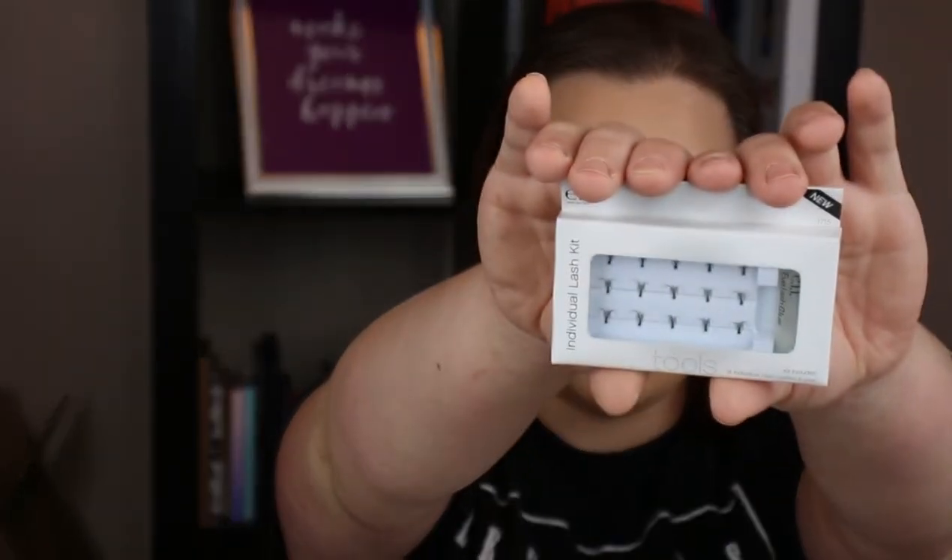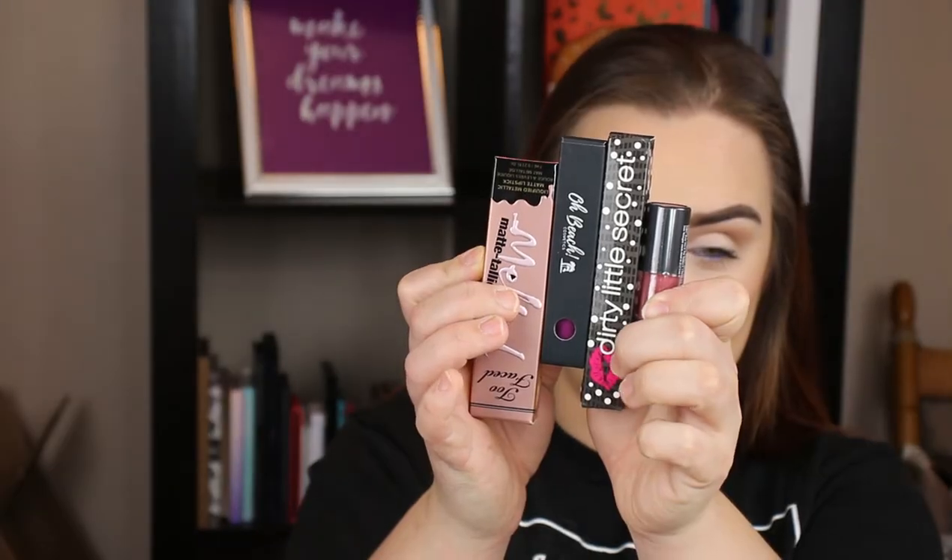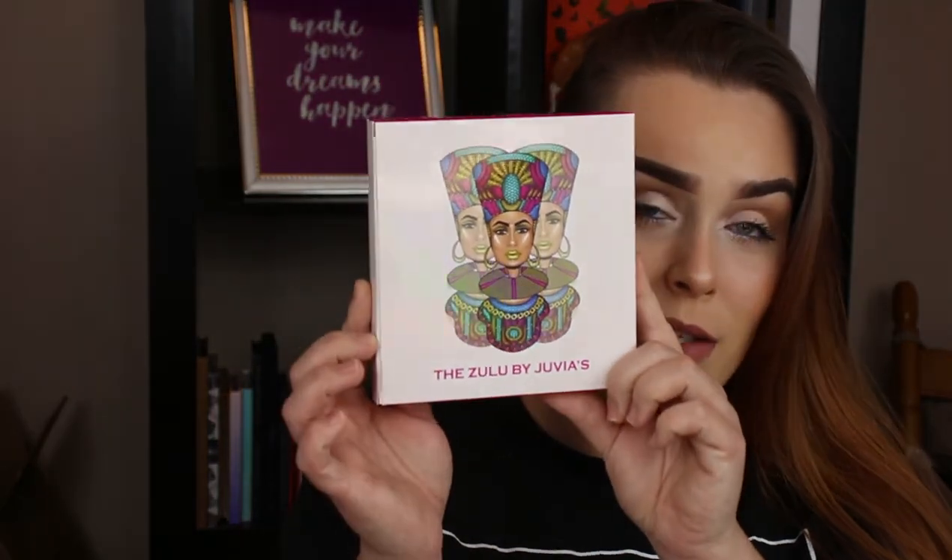You'll also get a NYX trio — this one is the Soft Matte Lip Creams in nudes and reds. In this one you'll get a midi palette — this is the Nikki Tutorials collab, all highlighters. For the lashes in this one I did some individual OAF lashes. Also in this bundle there is a Bella Pierre color correcting palette. Here are the two face masks for this one. For the smaller palette it is the After Party palette by Bad Habit. You'll also get a multi-purpose illuminator by Larizzi, a Becca Skin Love Glow Stick, and for the big palette — my all-time favorite — is the Zulu palette from Juvia's Place.